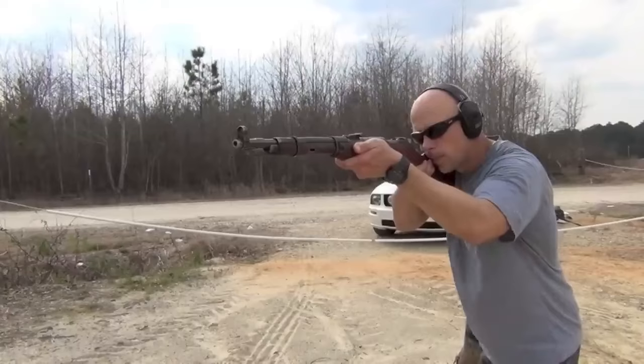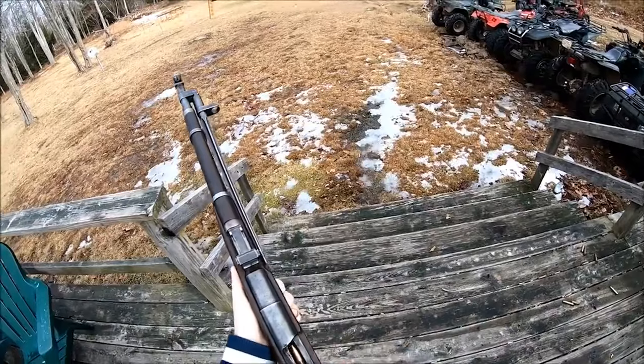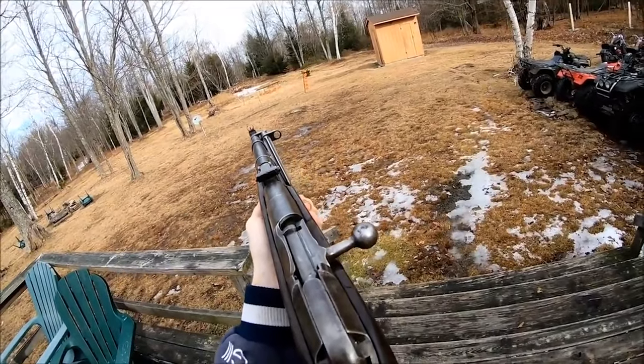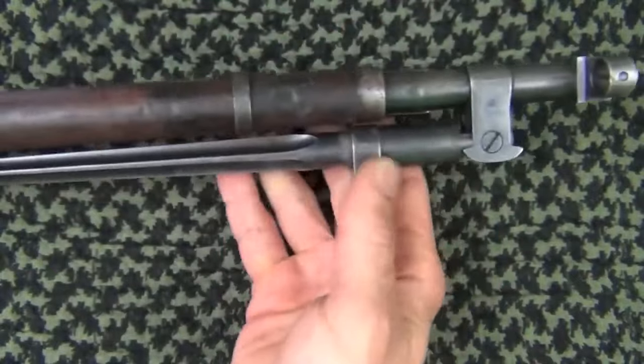As a military surplus rifle, the Type 53 offers a unique historical connection. Each rifle carries the marks of its past with signs of wear and character that tell a story. Owning a Type 53 allows you to hold a piece of military heritage in your hands and imagine the battles it might have witnessed.